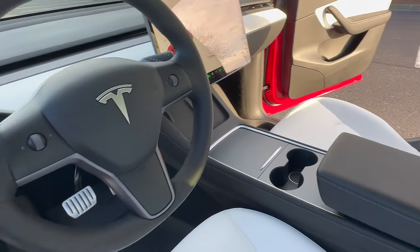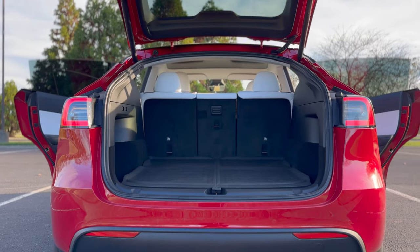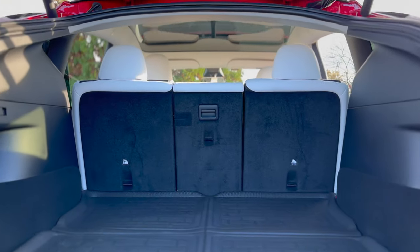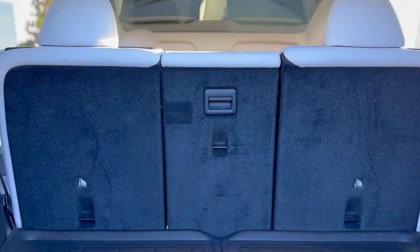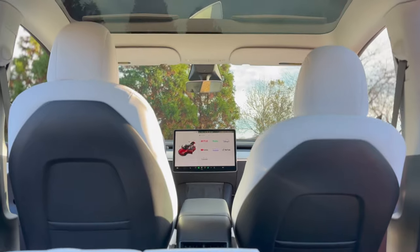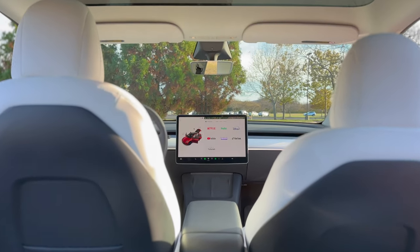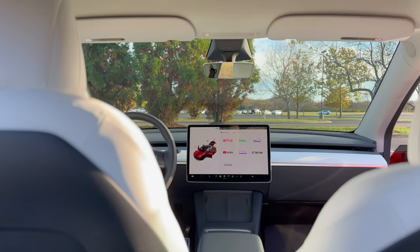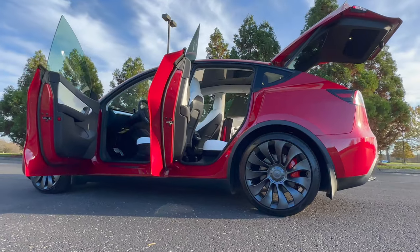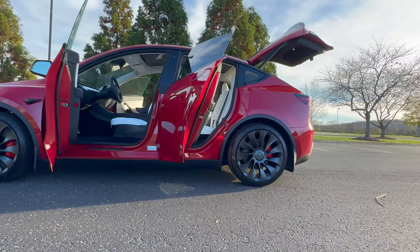A caveat is that we do not know exactly when they will start producing and shipping them with the 4680s, but it seems it's just around the corner. It's anticipated that the regular all-wheel drive variant will be the one with a 279-mile range that was briefly offered earlier this year to employees. It very well seems that it's in Tesla's plans to launch this again in 2023, making the Model Y have three total configurations. The standard range Model Y would be immensely popular, especially with an upcoming $7,500 tax credit in 2023.